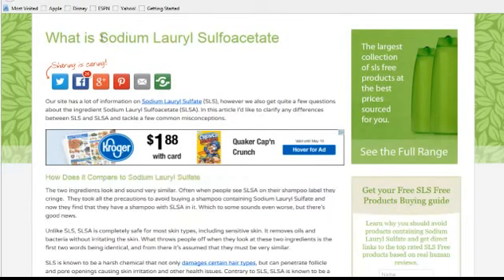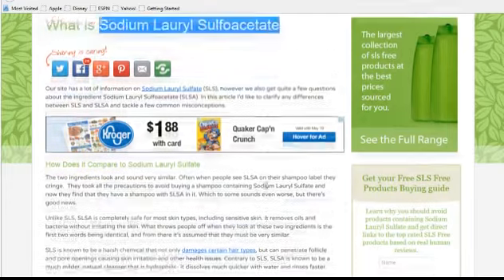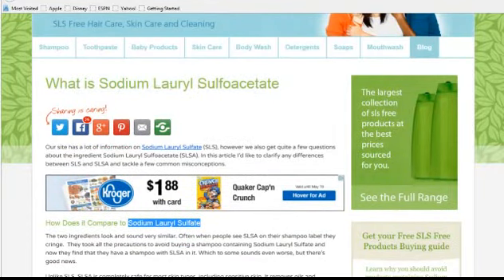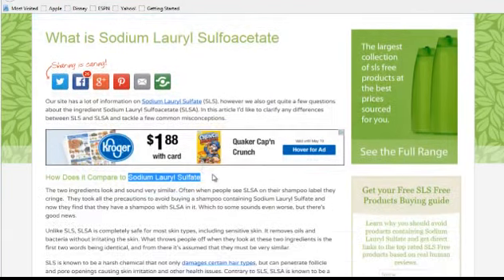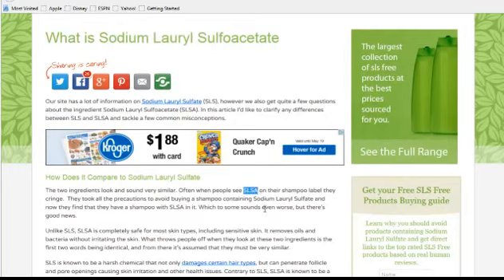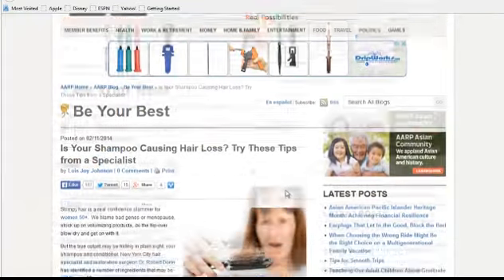To make this even more confusing, there's also sodium lauryl sulfo acetate. This one is actually a gentle cleanser — when compared to sodium lauryl sulfate, there is no comparison. So just because an ingredient has 'SLS' in it does not necessarily make it bad. This one has the abbreviation SLSA, so if you see that on an ingredient list, don't worry about it.